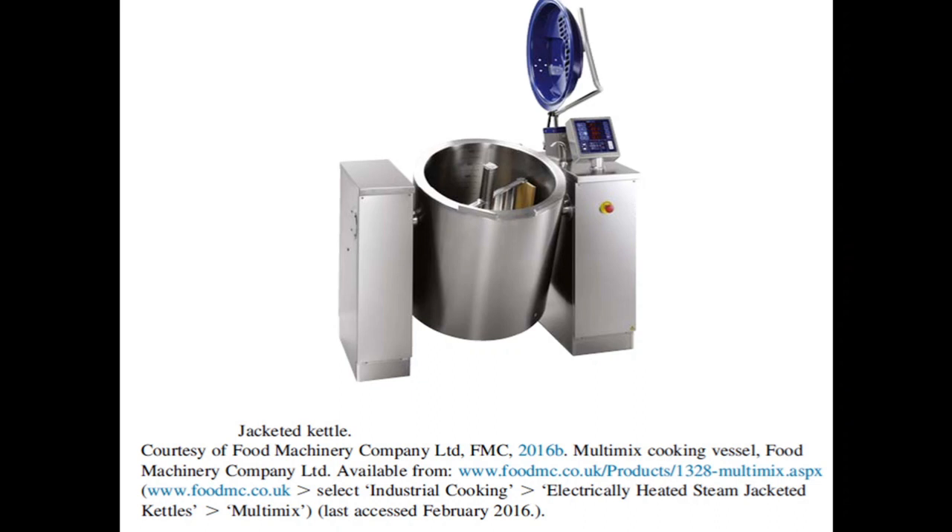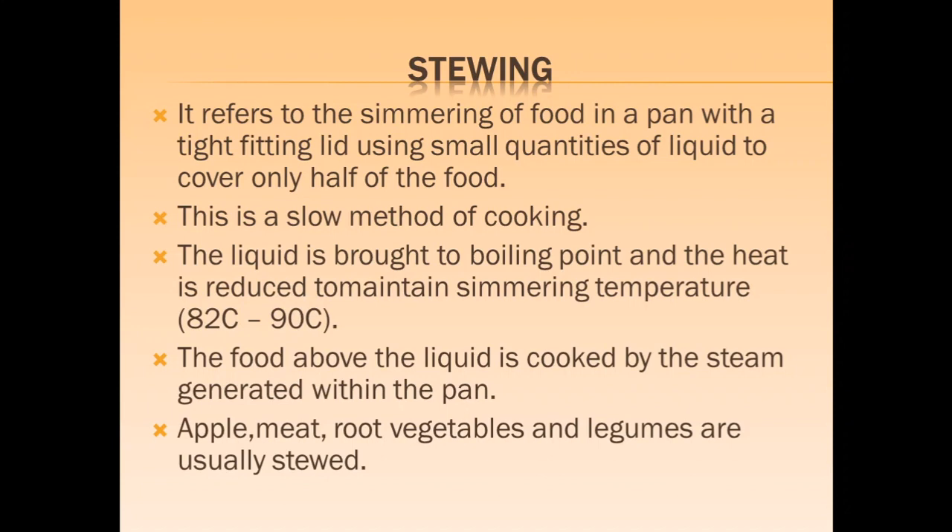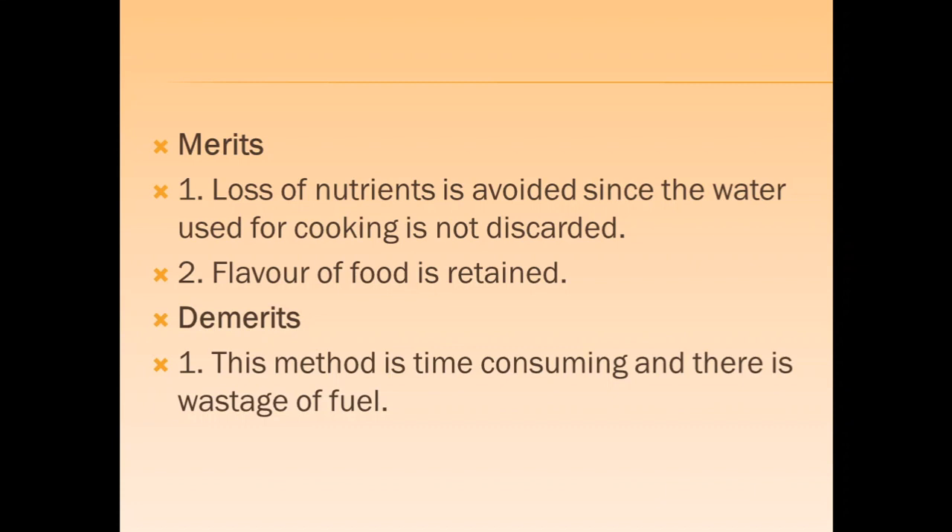This is the jacketed kettle used for boiling and steaming. Stewing refers to the simmering of food in a pan with a tight-fitting lid using a small quantity of liquid to cover only half the food. The liquid is brought to boiling point and heat is reduced to maintain a simmering temperature of 80 to 90 degrees. The food above the liquid is cooked by steam generated within the pan. Apples, meat, root vegetables and fruits are stewed. Loss of nutrients is avoided since the cooking water is not discarded; however, this method is time consuming and there may be wastage of fuel.